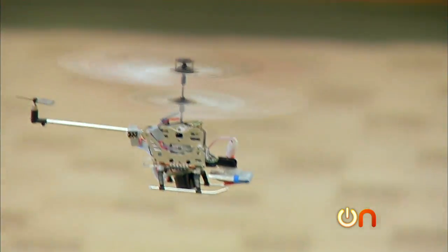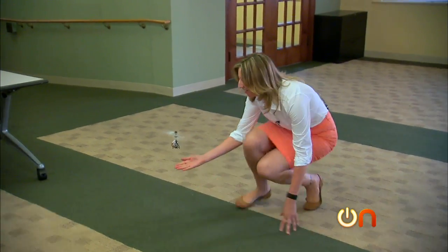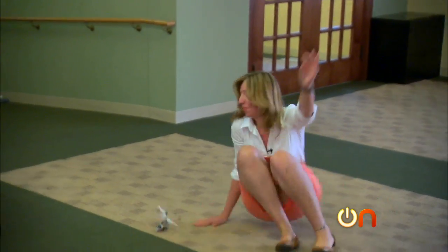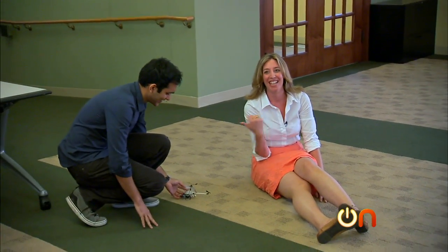Oh, look at it go! Can you feel the air from that little fan? Oh no, not the wall. Nice, move. Yeah, see, that's actually not supposed to happen.